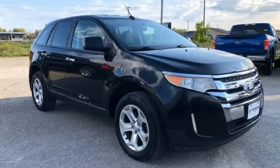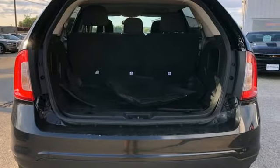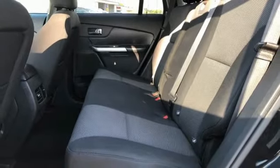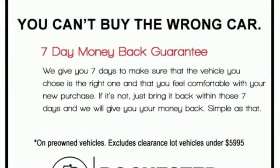Automatic transmission, dual zone climate control, AM-FM satellite radio, rear parking sensors, manual tilting steering column, 8-way driver seat control, auxiliary audio input, aluminum wheels, four 12-volt power outlets, and V6 engine.